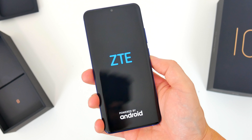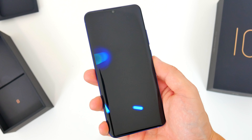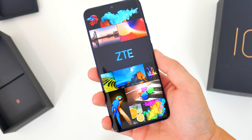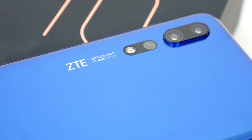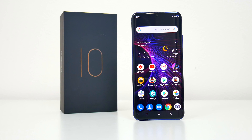ZTE was and still is a solid phone manufacturer, but here in the U.S., due to some scrutiny from the government, they've sort of been painted in a bad light, and that's all that people really seem to remember right now. It's certainly true that ZTE and a couple other Chinese manufacturers don't have the best reputation here in the States, but around the world, ZTE is still a player in the smartphone space.